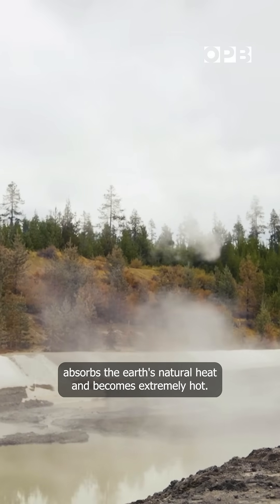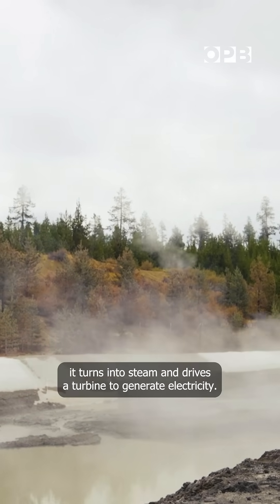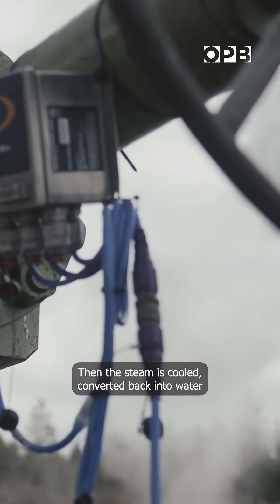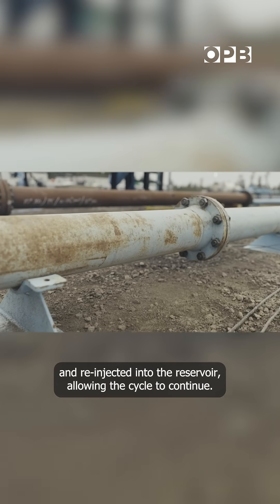When the water gets that deep, it absorbs the Earth's natural heat and becomes extremely hot. As it returns to the surface, it turns into steam and drives a turbine to generate electricity. Then the steam is cooled, converted back into water, and re-injected into the reservoir, allowing the cycle to continue.